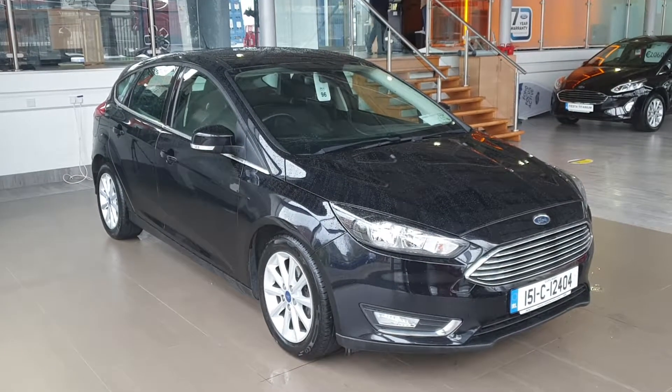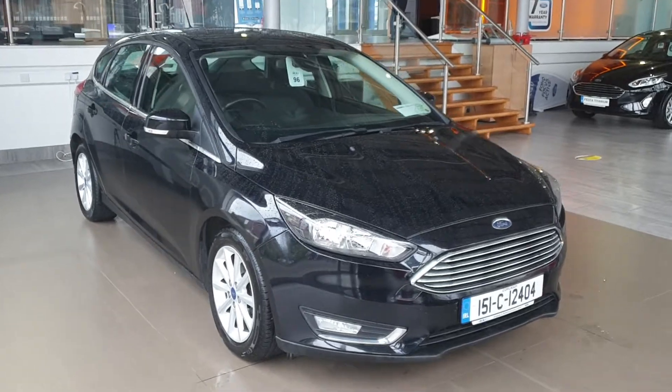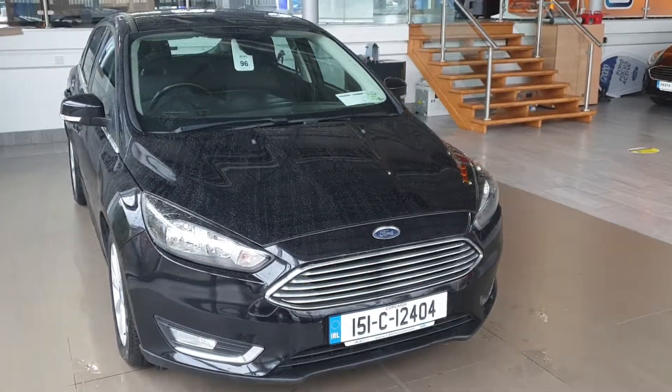Hello everybody, Barry here from CAB Motors in Blackrock and Cork, just giving you a quick look at this 2015 Ford Focus Titanium Hatchback. Very clean car, top spec model.